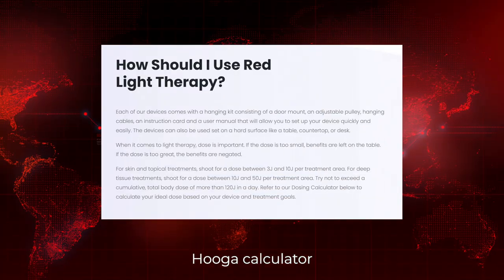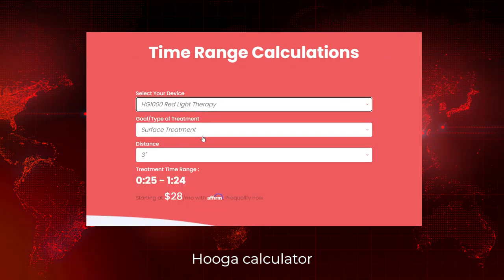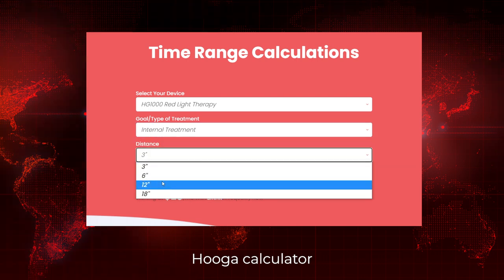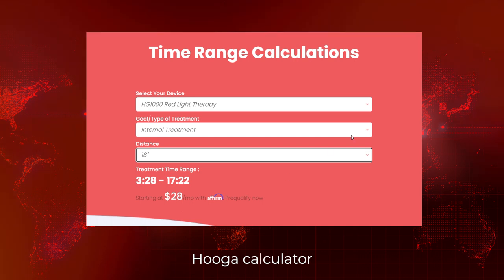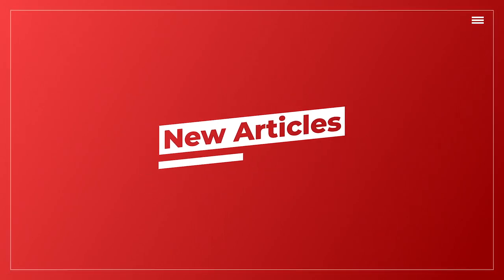Hygge has a calculator on their website for getting the right dose. You can enter your panel details and other metrics to get your dose. I have a lot of thoughts on calculators and dosing — I won't go into it now because I've just recorded an interview with Andrew Latour from Gimbreed where we talk about the limitations of this sort of approach. If you want to check out the calculator, I'll put a link below.